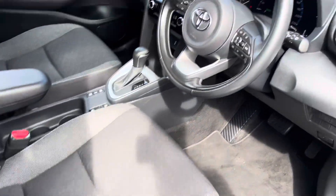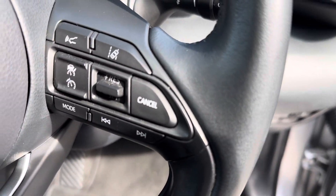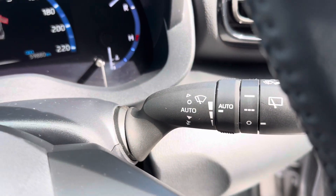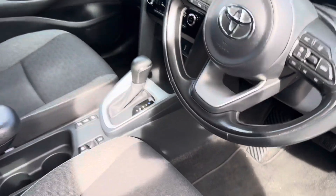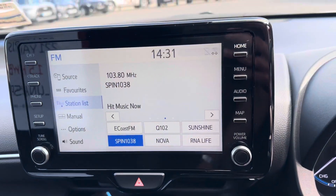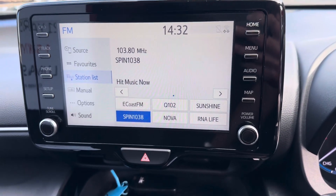Inside we have Black and Grey Cloth Seats, a Fully Adjustable 3 Spoke Multi-Functional Steering Wheel, and Adaptive Cruise Control. Also featured: Push Button Start, Auto Lights, Auto Wipers, Auto Handbrake, Aircon, Climb Control, Toyota Touchscreen Radio with Front Camera, full Bluetooth, and Apple and Android CarPlay.